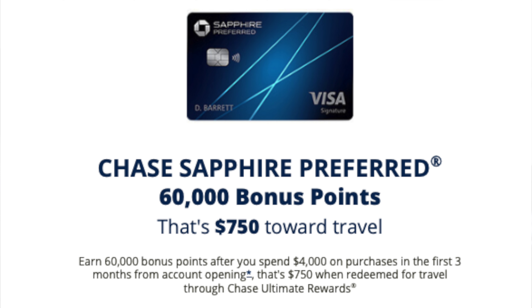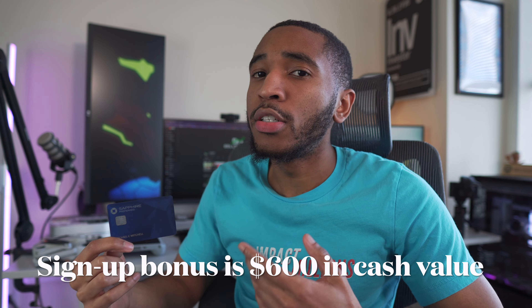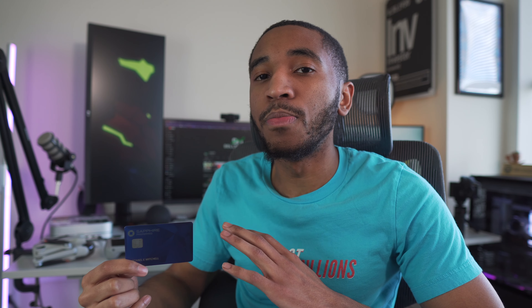There is one other option for you, and that is the sign-up bonus. The sign-up bonus is 60,000 points if you spend $4,000 in the first three months of signing up. You may say $4,000 sounds like a lot of money — it is quite a bit. I personally spend $4,000 in three months, but not everybody will. I would say if you do plan on spending that amount of money through your normal purchases or a big purchase coming up, that's fine. I wouldn't go out of your way to put yourself into debt to get the sign-up bonus.